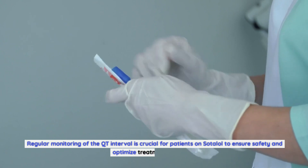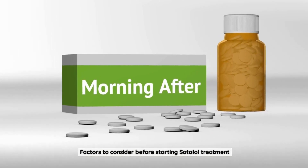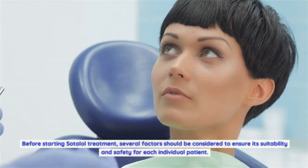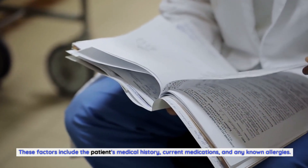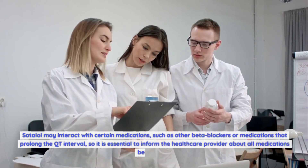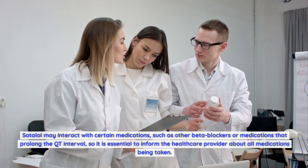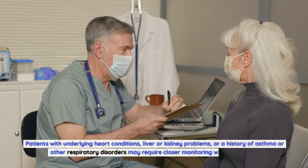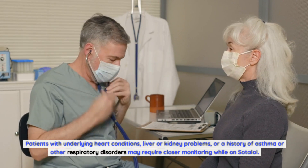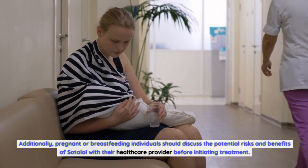Regular monitoring of the QT interval is crucial for patients on Sotalol. Before starting treatment, several factors should be considered, including the patient's medical history, current medications, and any known allergies. Sotalol may interact with other beta blockers or medications that prolong the QT interval, so it is essential to inform the healthcare provider about all medications being taken. Patients with underlying heart conditions, liver or kidney problems, or a history of asthma may require closer monitoring. Pregnant or breastfeeding individuals should discuss the potential risks and benefits with their healthcare provider before initiating treatment.